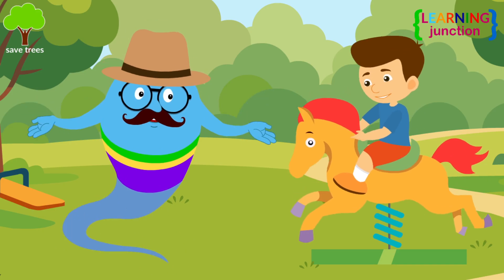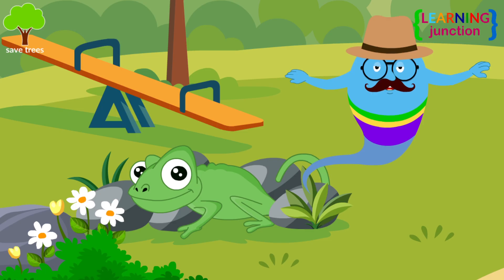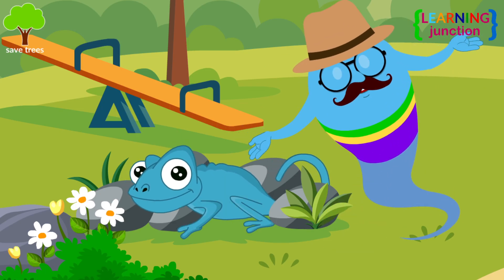You are playing here in the park. See, a chameleon is sitting here. Did you notice it just changed its color like magic?